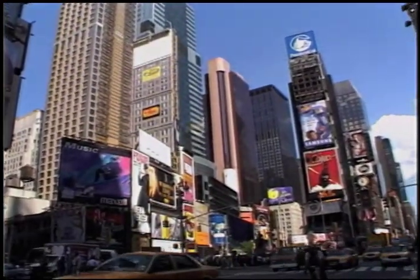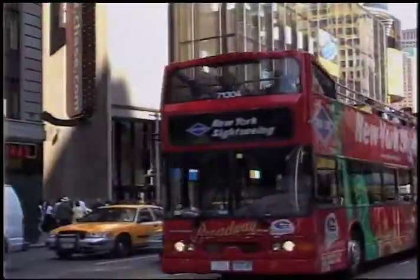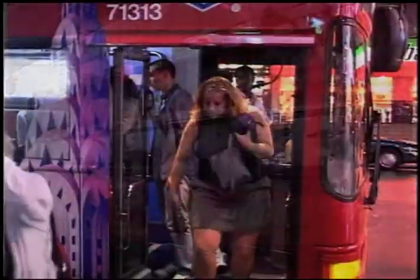Take the best bite out of the Big Apple. See New York City like a native. Have fun taking a Grayline New York sightseeing double-decker hop-on-hop-off all loops tour.